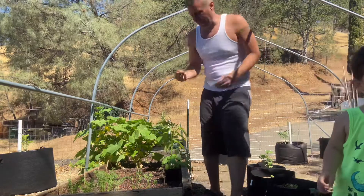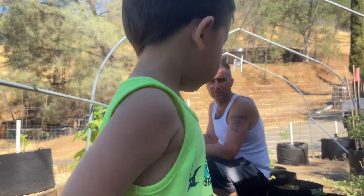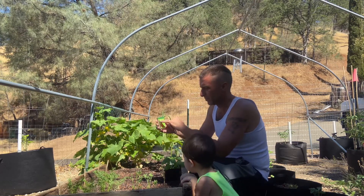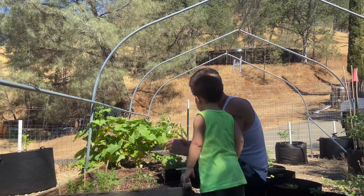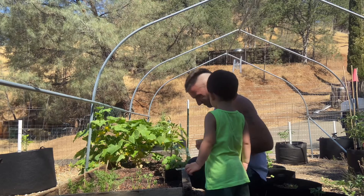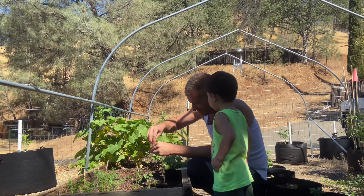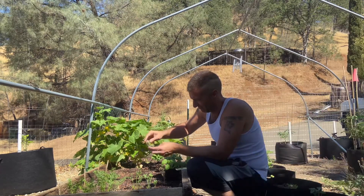So we'll start with our pH test. We've got a small line on here that we'll fill our soil to and then top it up with water. So we'll start by putting some dirt in here.